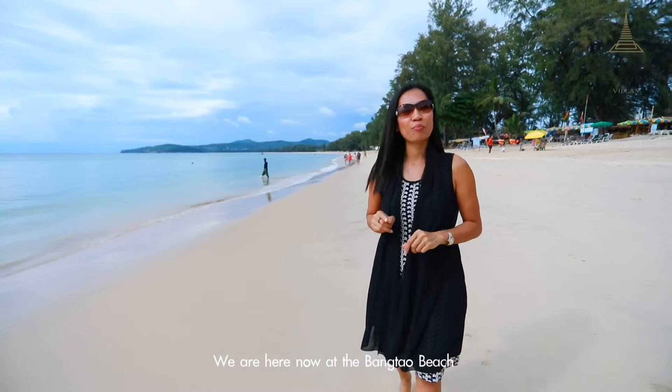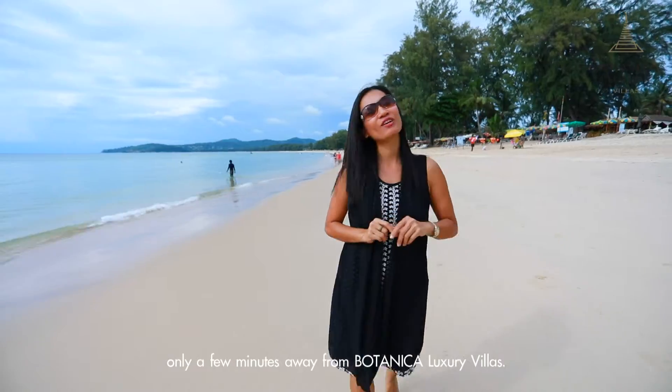We are here now at Bangtao Beach, only a few minutes away from Botanica Luxury Villas.